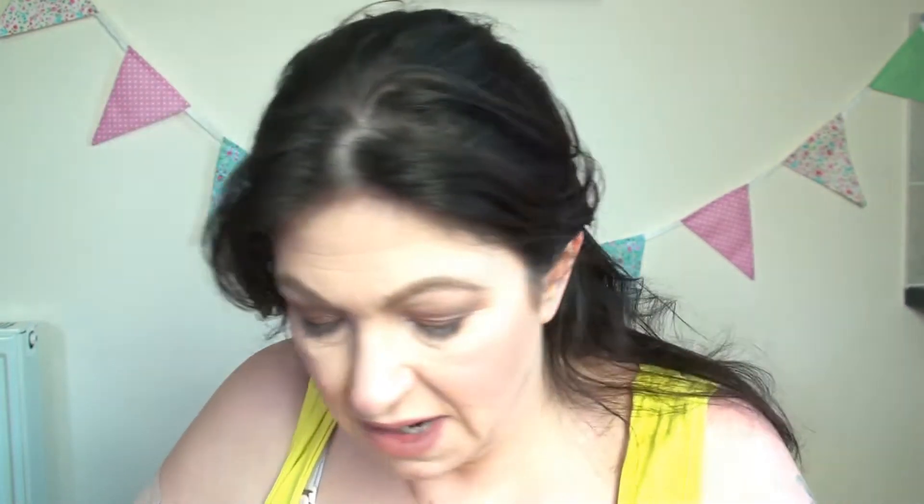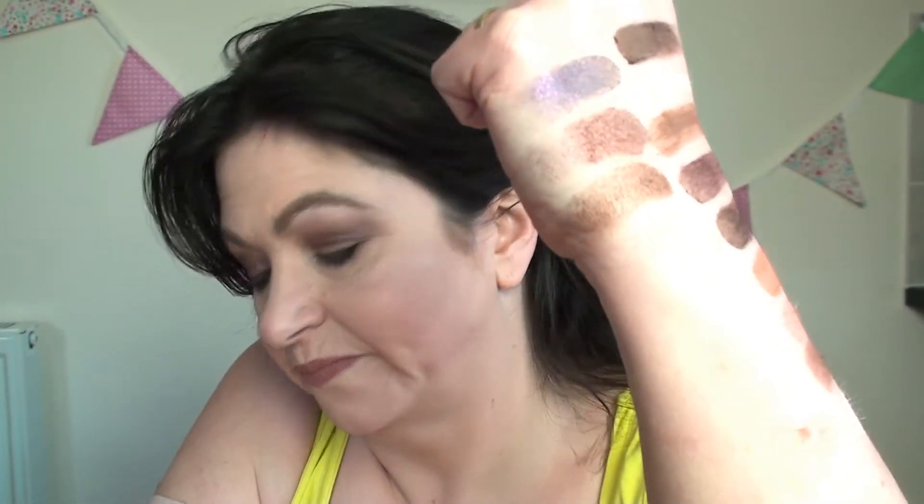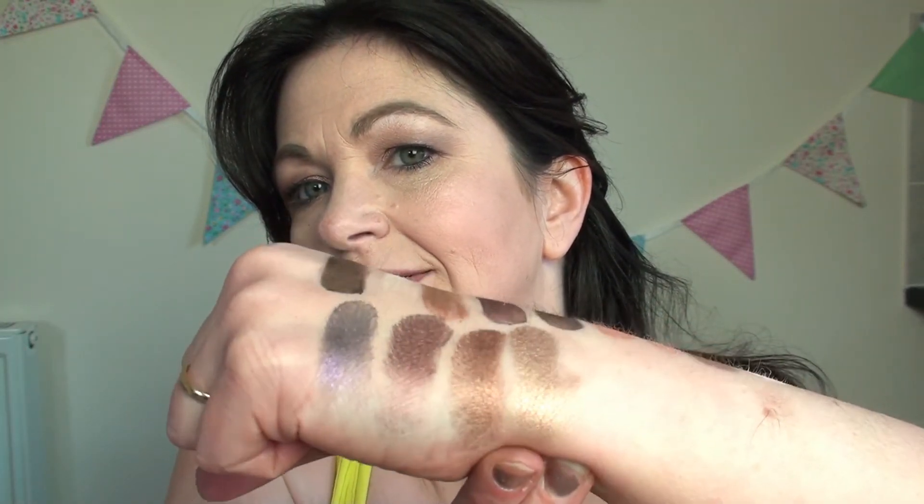Then the last one on the row is Amaretto — why am I singing 'show me the way to Amaretto'? No idea. That's Amaretto, which is lovely. Then we have a beautiful brown called Hazelnut, which is lovely — it's so silky, absolutely gorgeous. Then we have Crème Brûlée — look at that, that is just amazing. So beautiful.